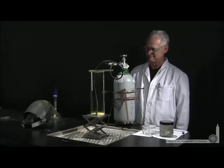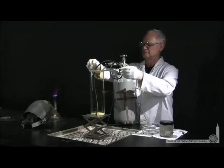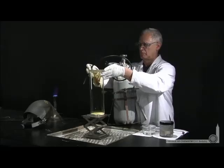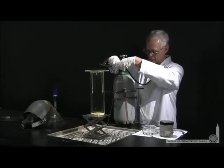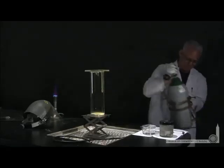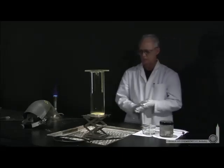We've asked Lonnie to demonstrate the formation of an ionic bond — in this case, the bond between sodium and chlorine in sodium chloride. Lonnie's filled a beaker with elemental chlorine: that's chlorine gas, Cl₂, a yellow gas. He'll also use solid sodium metal — a shiny silver metal that's very soft; he can actually cut it with a knife.